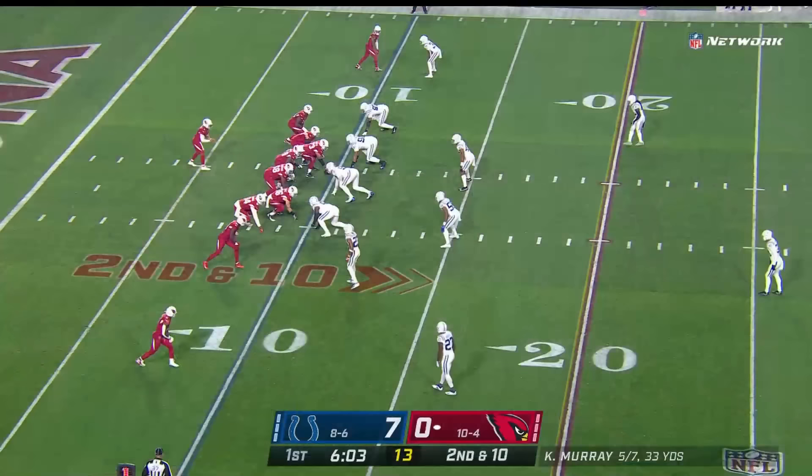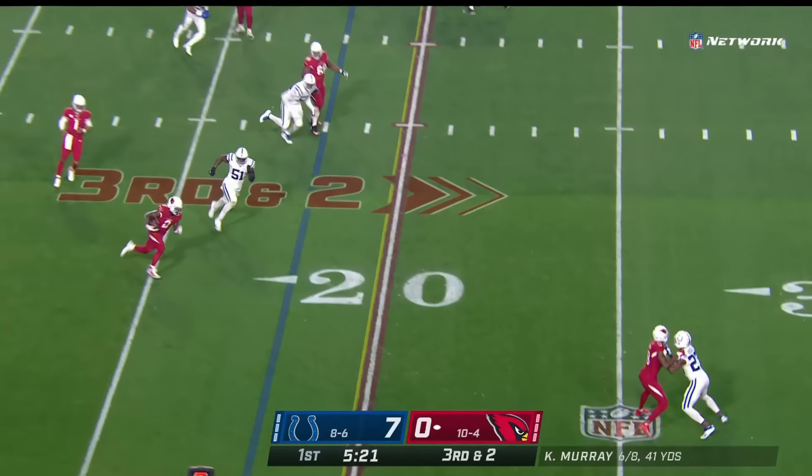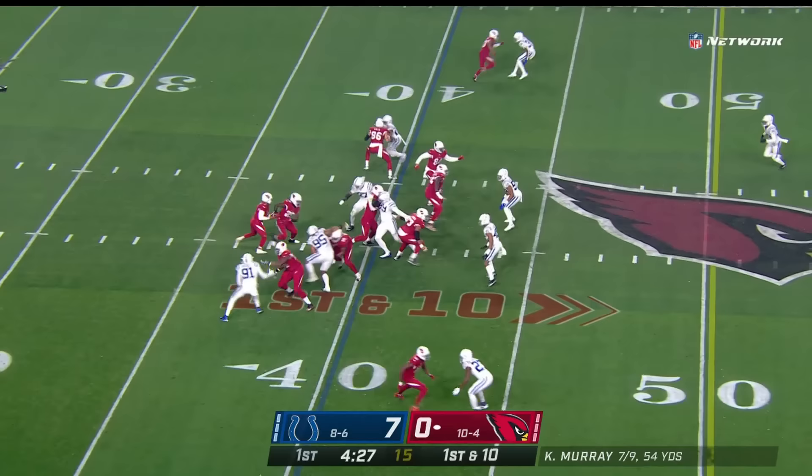They can strike quick. Empty it out on second and ten — timing pattern to Christian Kirk, who plucked that out of the air working against Isaiah Rogers. Lined up to the left side of the formation, it's a speed option into the hands of Edmonds, who's got room for a first down and great speed. Screen to Edmonds — got a block, got a first down.